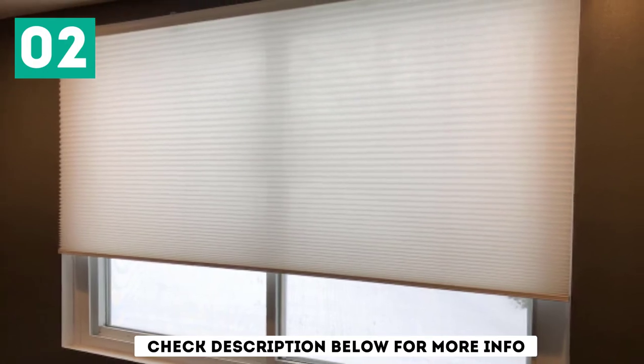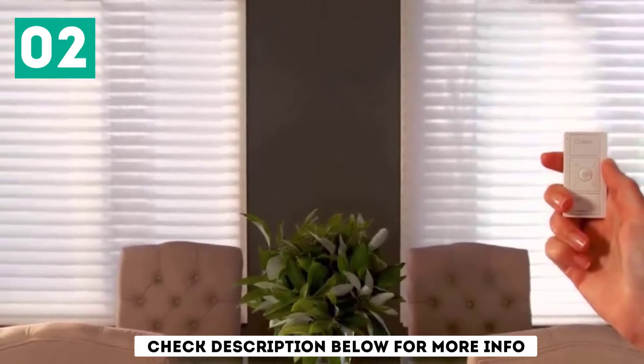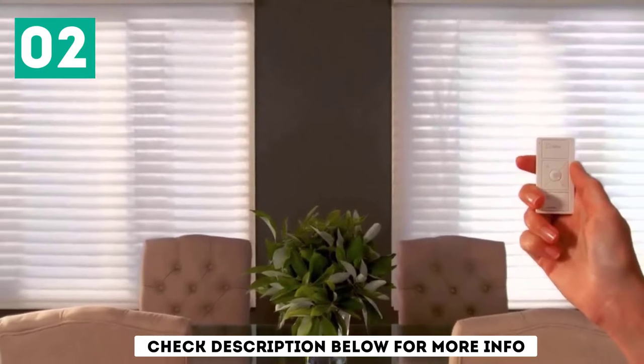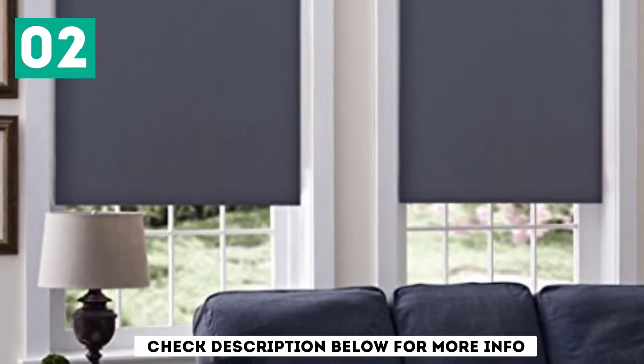On top of that, these shades are battery-operated. You won't have to deal with any hanging wires that would have otherwise been used to connect your shade to a power source. Note that batteries are not included in your purchase. But what you will notice the most about the Lutron Serena Smart Blinds is the new convenience they offer — opening and closing those hard-to-reach windows will be a breeze.